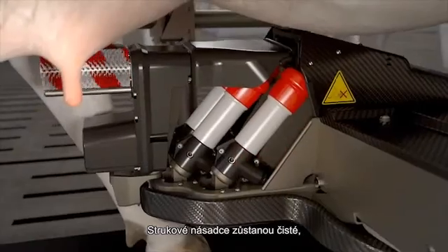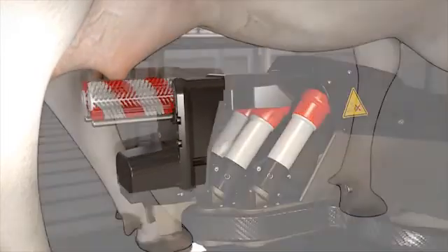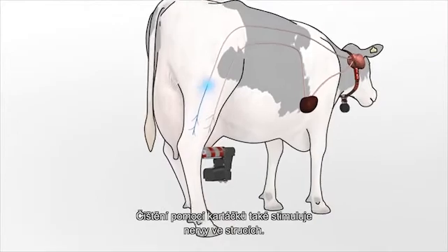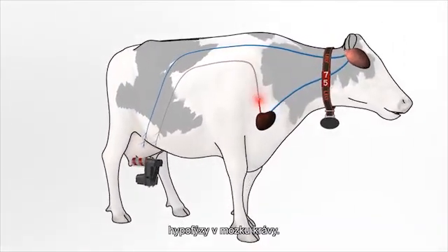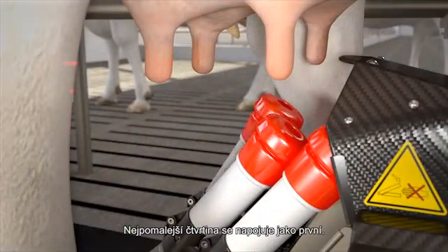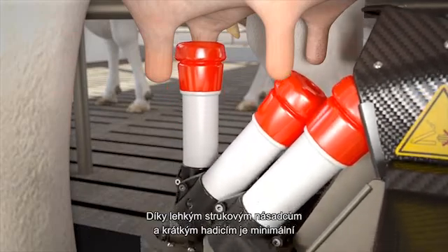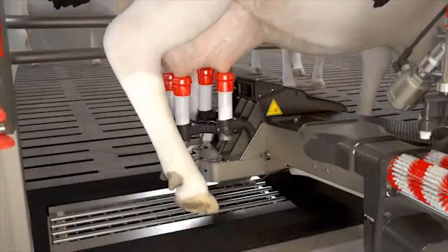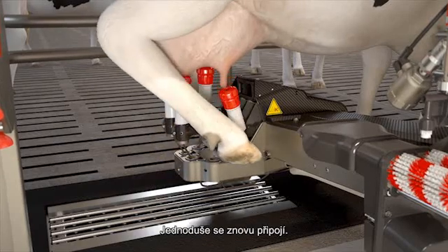The teat cups remain clean because they only come into contact with clean teats. Brush cleaning also stimulates the nerves in the teats. The stimulation goes through the spinal cord to the pituitary gland in the cow's brain. The slowest quarter is connected first. The chance of a teat cup being trodden on and popped off is minimal thanks to the lightweight teat cups and short tubes. Should this happen, the teat cup never falls to the ground — it is simply reconnected.